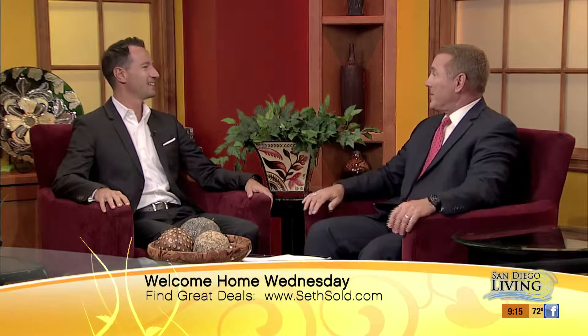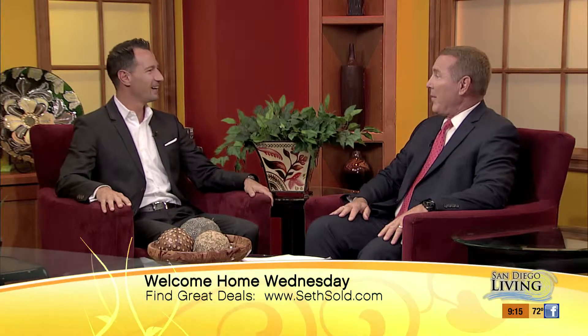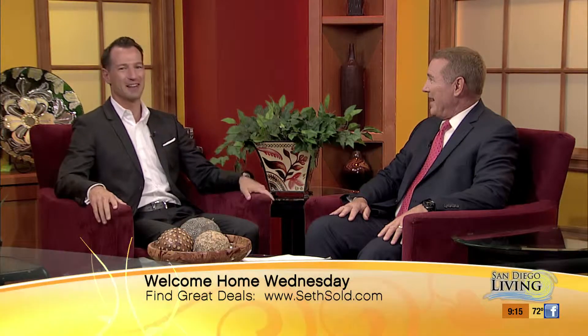It is Welcome Home Wednesday and our real estate expert Seth O'Byrne joins us once again this morning to talk real estate and some of the more beautiful homes here in town. Coming hot off the heels of Labor Day weekend, Seth shares that he sold three listings on Tuesday and worked over the weekend — because that's the real estate game.